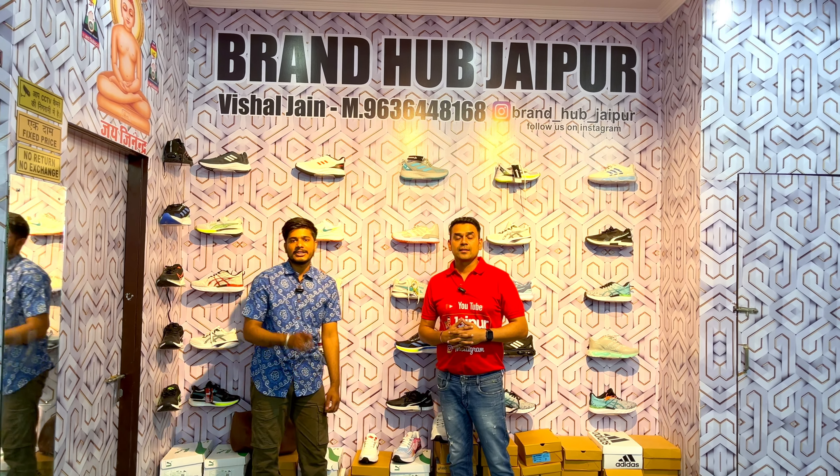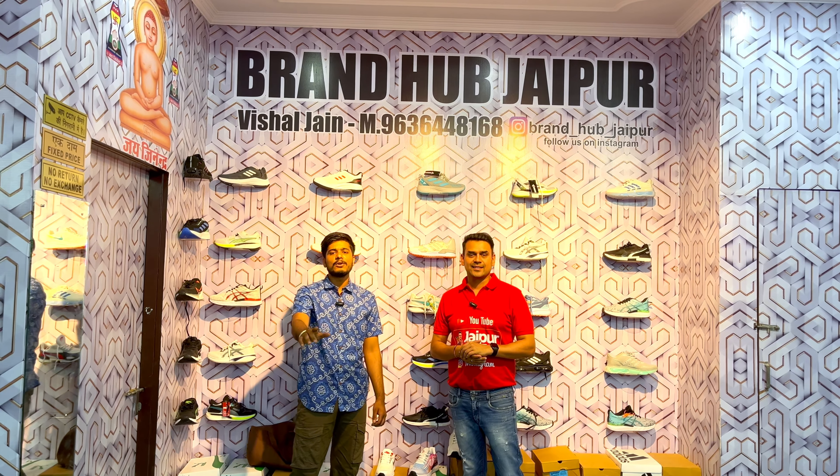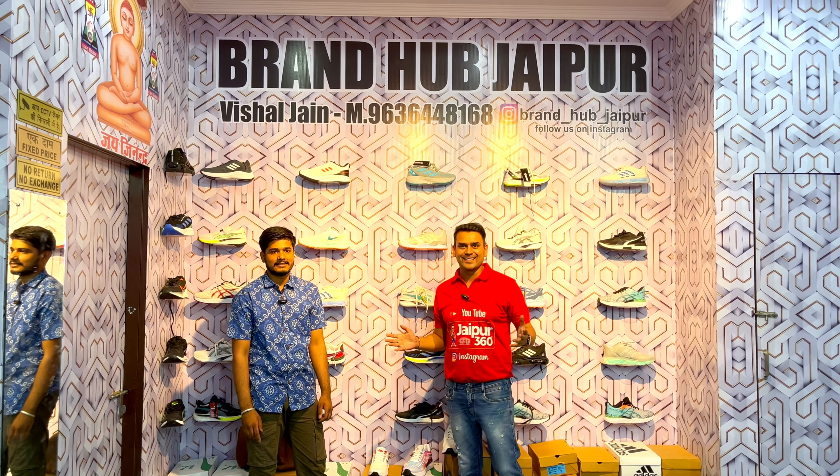We have T-shirts, pajamas, jeans, and shirts — all available at wholesale rates and with combo offers. We have a lot of offers for you, so you can see a lot of collections in today's video. Let's see what we have here and get started.